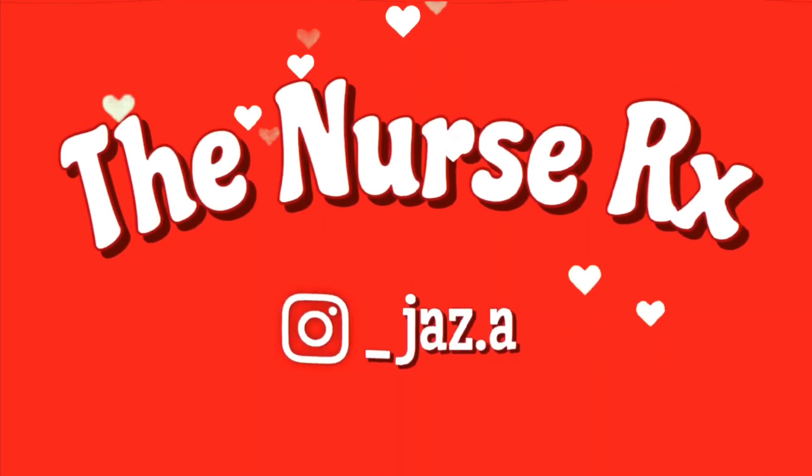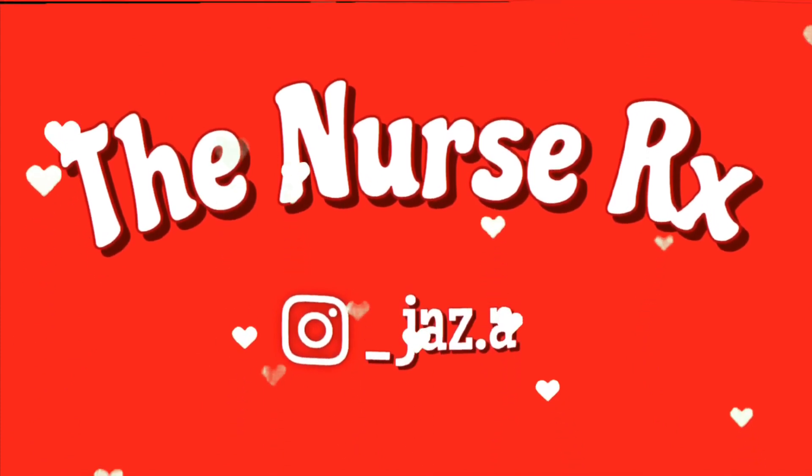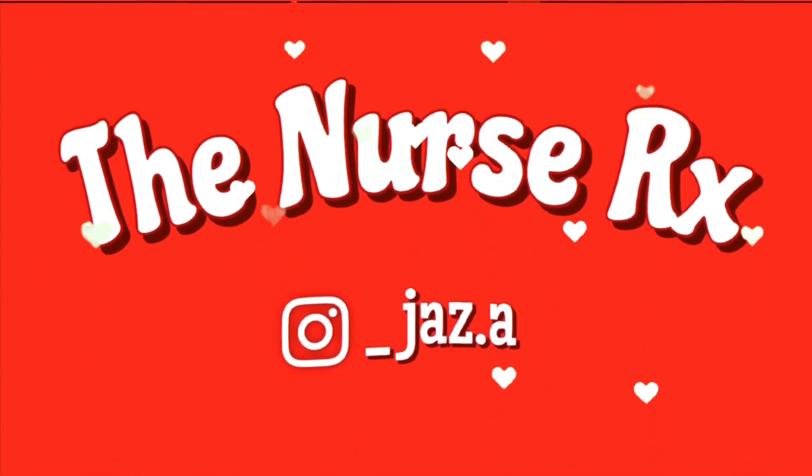If you follow everything that I say in this video, you will get into the nursing school of your dreams. Hey everyone, welcome to my channel. My name is Jasmine. I'm a third semester nursing student and I'm here not only to bring you along my journey but also to help you through yours.